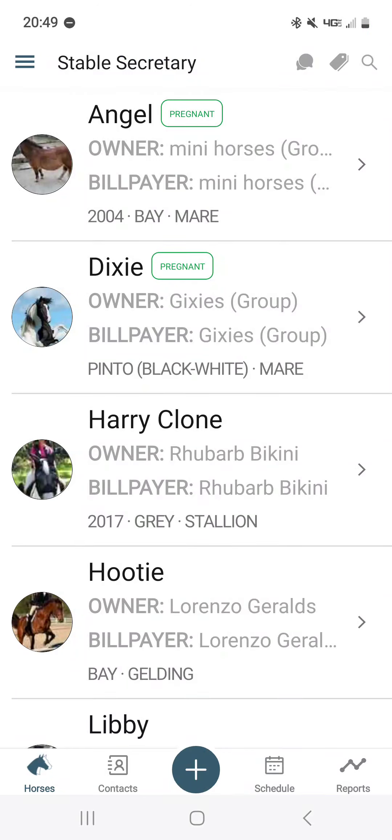Welcome to another how-to and getting-familiar-with Stable Secretary mobile app video. In this video we will be showing you how to add breeding records. Adding breeding records is very similar to the health and service records type in that you choose a horse, choose a record type, and add in your information.